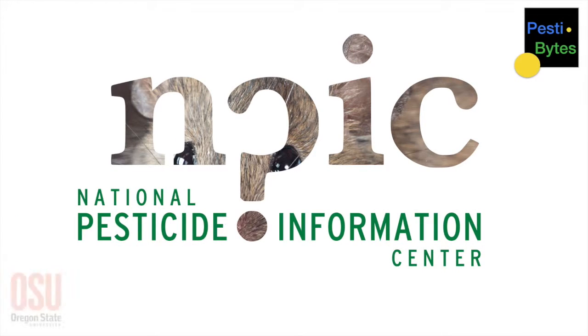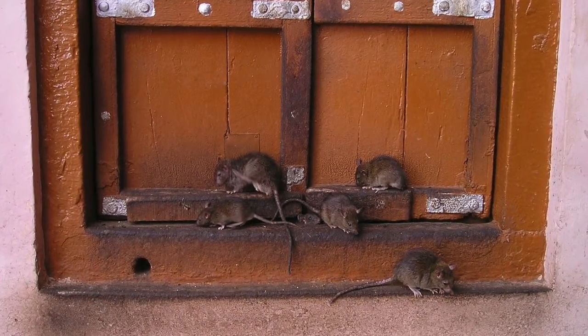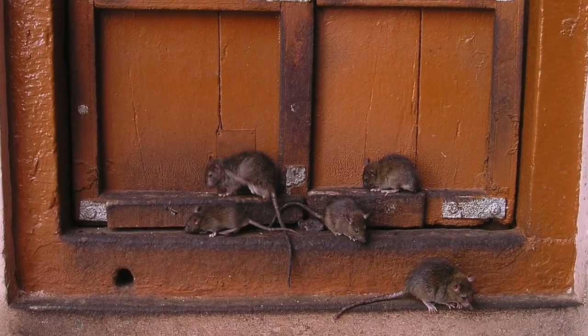Welcome to Pestibites from the National Pesticide Information Center at Oregon State University. This is Sandra and I'm here with Jennifer to talk about rat and mouse baits. What does someone need to know before using rodent bait?